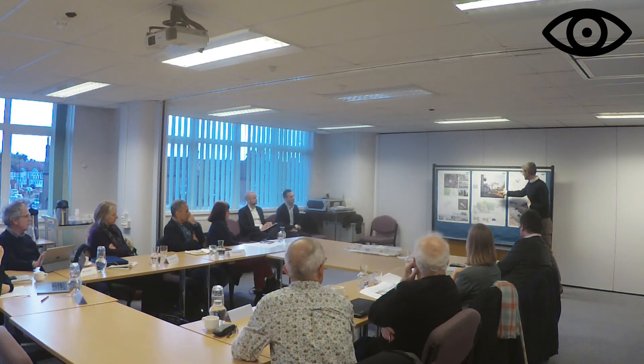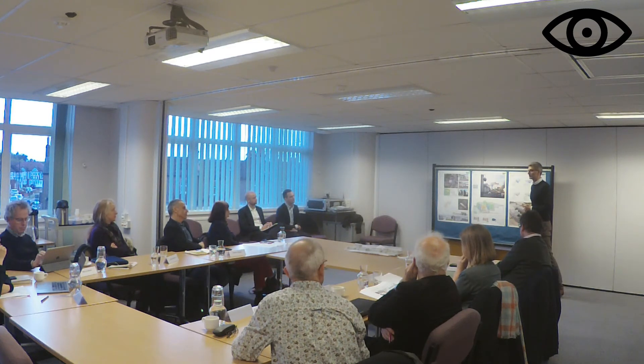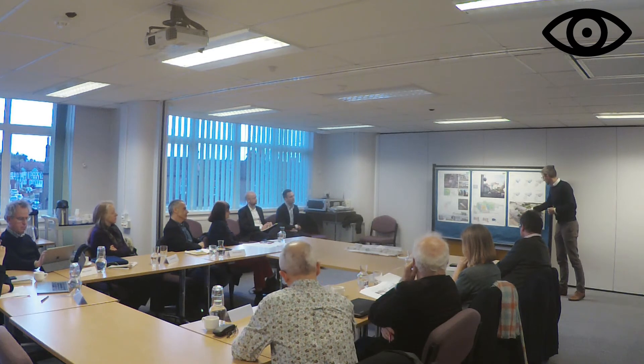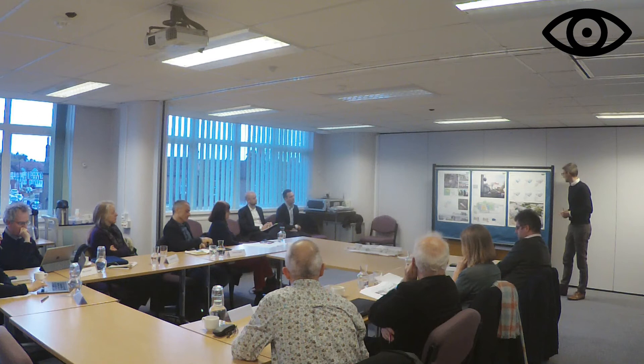This is a view of the courtyard - there will be a garden in the foreground and amenity space for the residents. And this is an aerial view of the front showing the existing buildings, the consented scheme, and our proposals at the back.